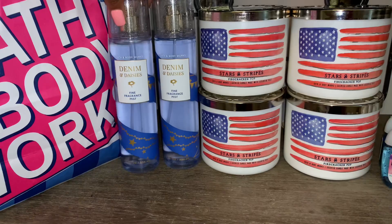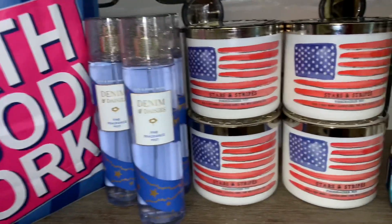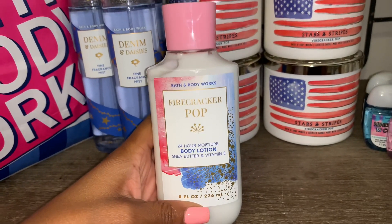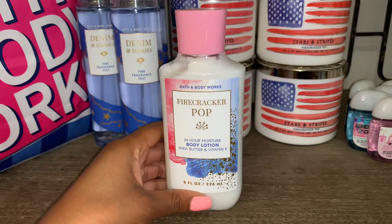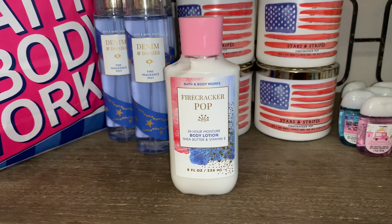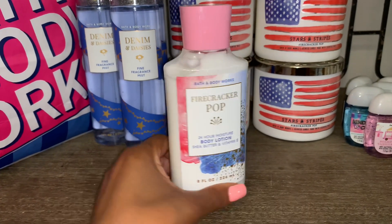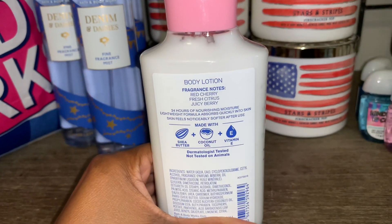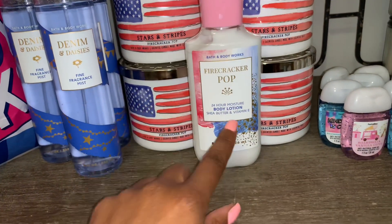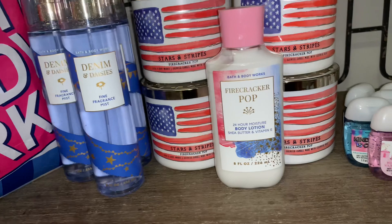I took advantage of the buy three get two deal and picked up three Denim and Daisies fine fragrance mists. I also picked up the Firecracker Pop body lotion. I had already gotten the Firecracker Pop fine fragrance mist in my recent unboxing — you can check that out. I was glad to finally see the lotions in store. I tested the lotion on my arm and I smell like cherries — I really love this scent!